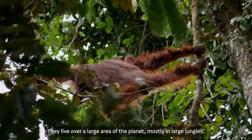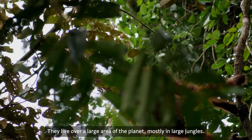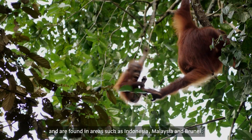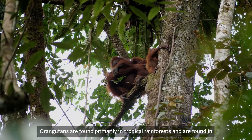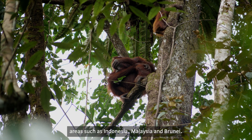They live over a large area of the planet, mostly in large jungles. Orangutans are found primarily in tropical rainforests in areas such as Indonesia, Malaysia, and Brunei.